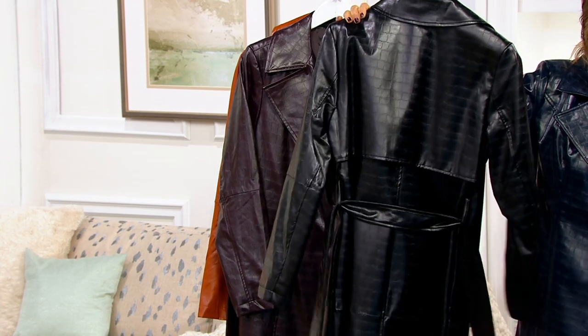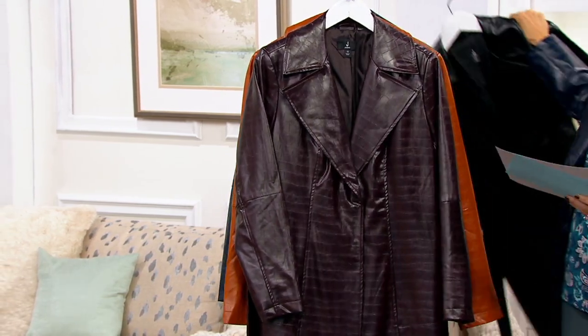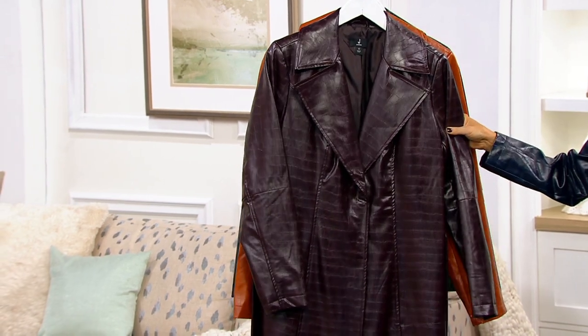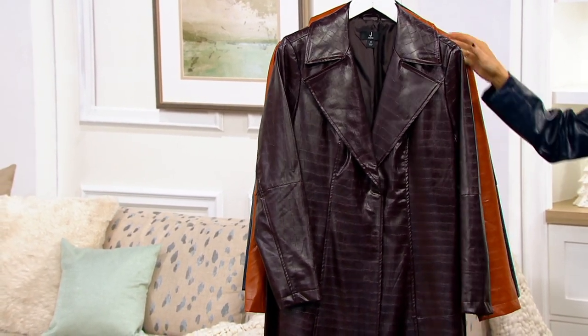My gosh, that is gorgeous. Look at that. So many details that we can discuss in a minute. This is stunning, too. This is eggplant — I thought about wearing that, but then I went with the all blue theme, but that is so pretty.